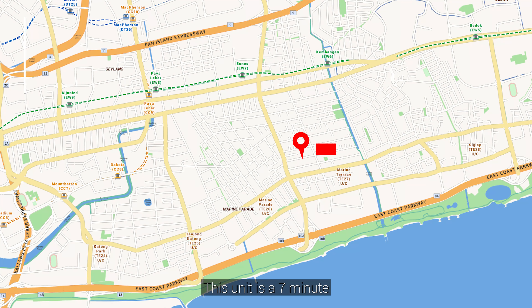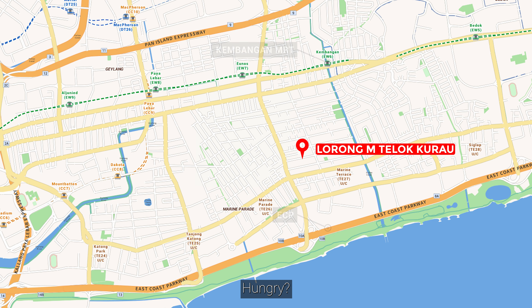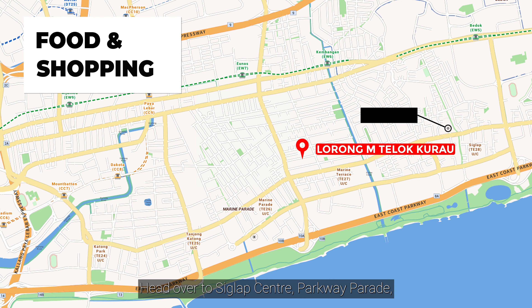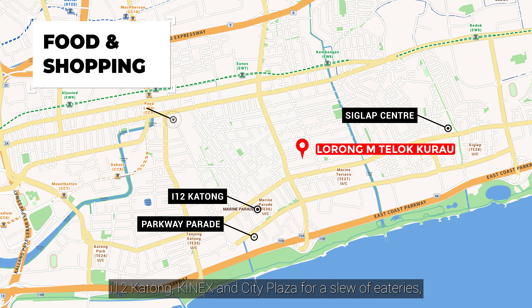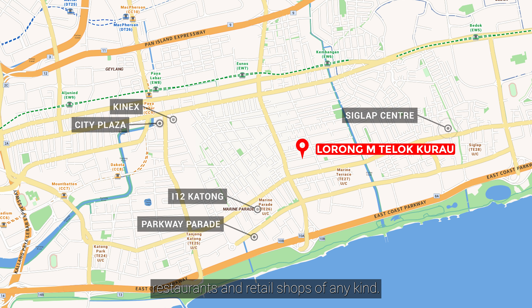This unit is a seven-minute bus ride from Kembangan MRT and is extremely close to the ECP. Hungry? Head over to Siglap Centre, Parkway Parade, i12 Katong, Kinex and City Plaza for a slew of eateries, restaurants and retail shops of any kind.